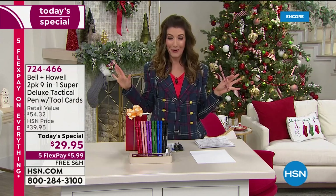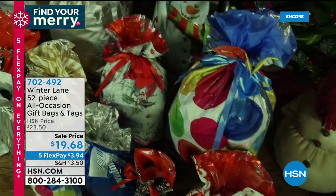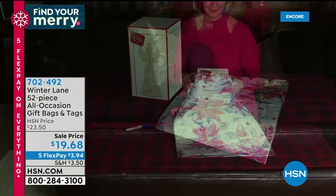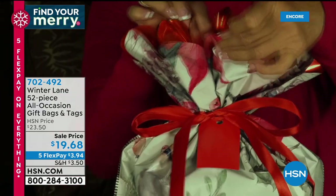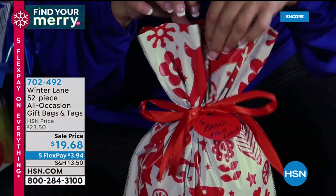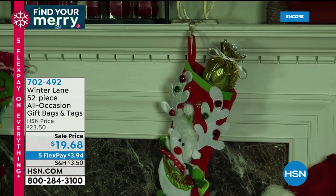If you are terrible at wrapping presents, I've got a great solution. This is the most affordable wrapping you'll find anywhere — on sale for $19.68. It's 52 pieces: all the bags and all the tags you need for every holiday, all different sizes and shapes. You don't have to worry about wrapping paper, tissue paper, tape, or bows ever again. This will be the best decision ever — 52 pieces for less than 20 bucks. Item number 702-492. It'll make all of your wrapping so much easier.